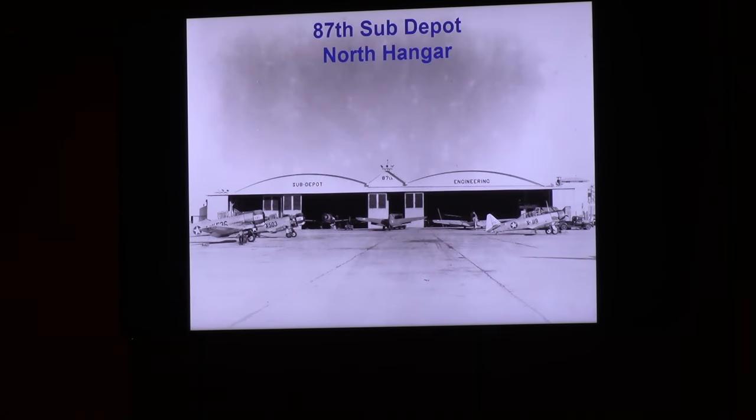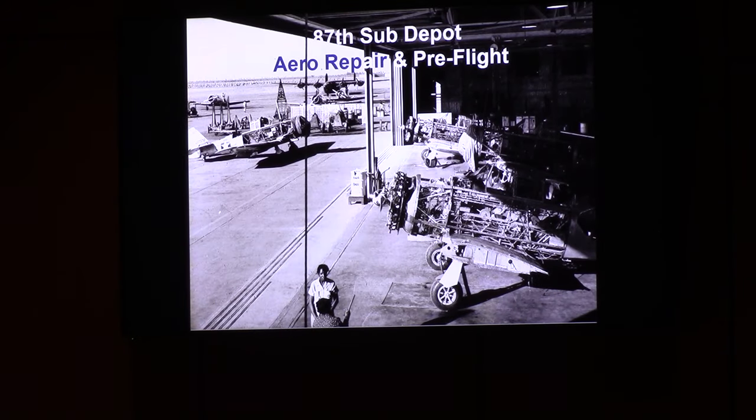This is the north hangar — there were actually two of these for the sub-depot. The reason I know it's the north hangar is because the parachute tower is visible in the building behind it on the right. This is a picture looking out of that hangar to the north — and yes, that's a bomber over there. We did have 18 bombers here during the war; they were not a primary mission, and I'm not exactly sure what they were doing here. I thought they were just being used as targets, so I'm sure there was some training going on.